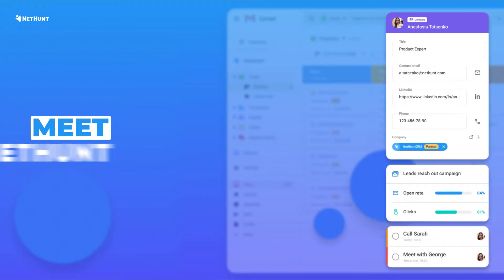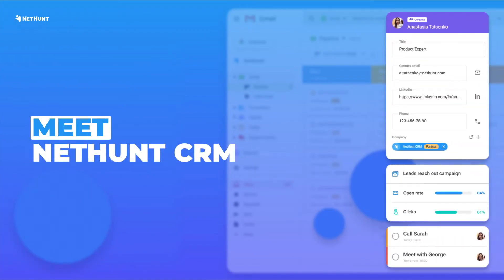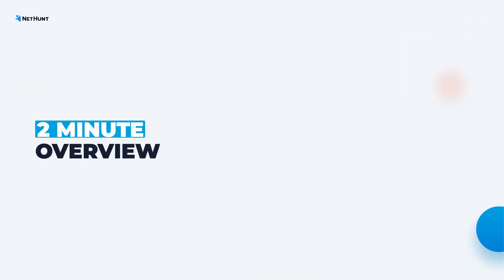Hello there! Welcome in! You're watching a quick overview of NetHunt CRM. By the end of this video, you'll know the essential CRM features you can expect from NetHunt CRM and what makes NetHunt CRM stand out from other CRM solutions.